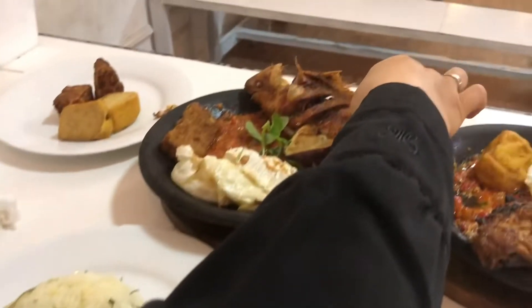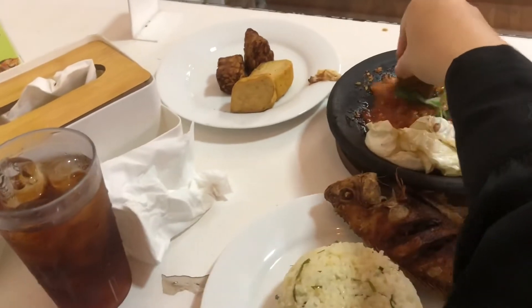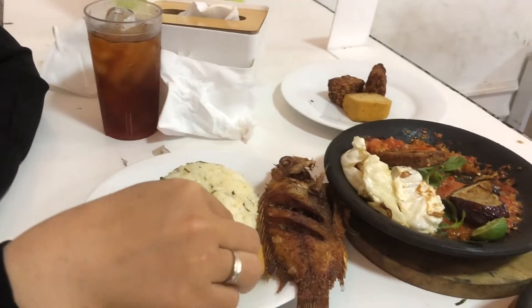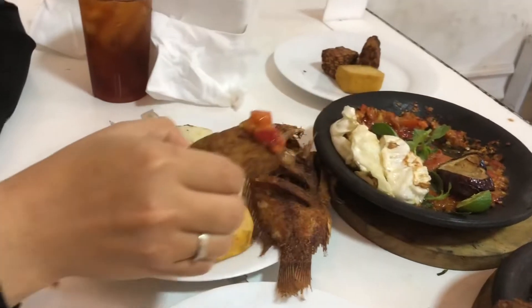Aku mau langsung aja cobain nasi ikan dan ayamnya. Ternyata sambalnya sepanas itu Besti, tangan aku aja di sini nggak kuat banget menahan panasnya. Untuk rasa dari ikan dan ayamnya enak, tapi bukan yang enak banget. Dan rasa sambalnya enak, tapi menurut aku, untuk yang suka pedas, ini nggak pedas sama sekali.